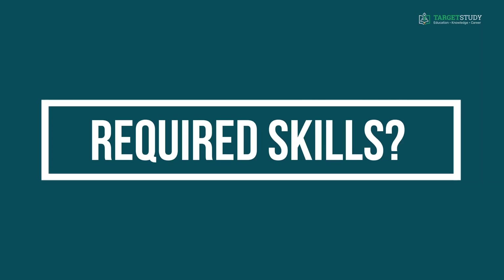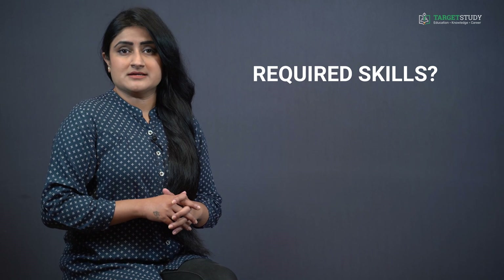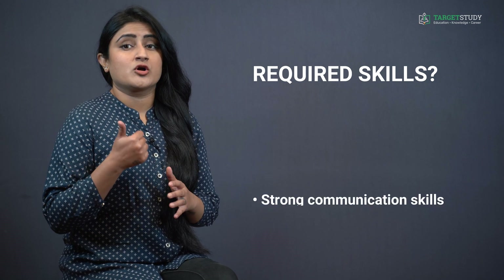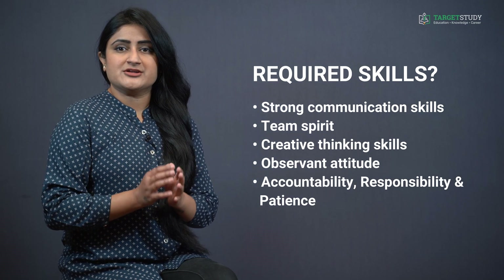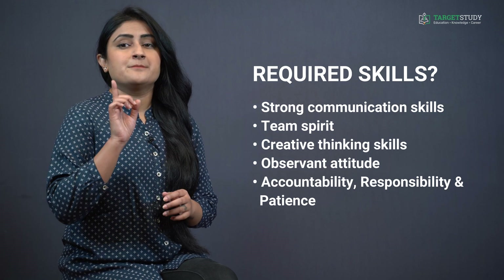Along with fulfilling these eligibility conditions, you must have a certain set of required skills to do B-Architecture successfully, and these skills are: strong communication skills, team spirit, creative thinking skills, observant attitude, accountability, responsibility, and patience.